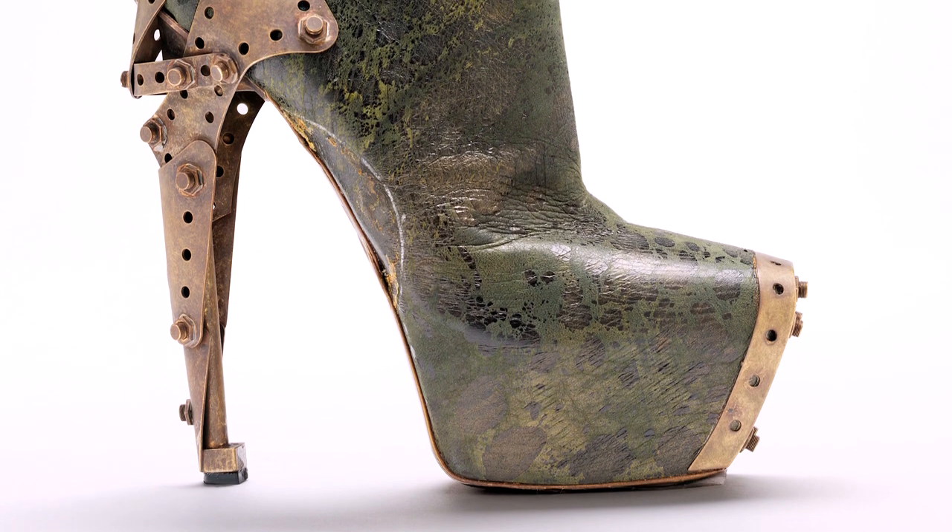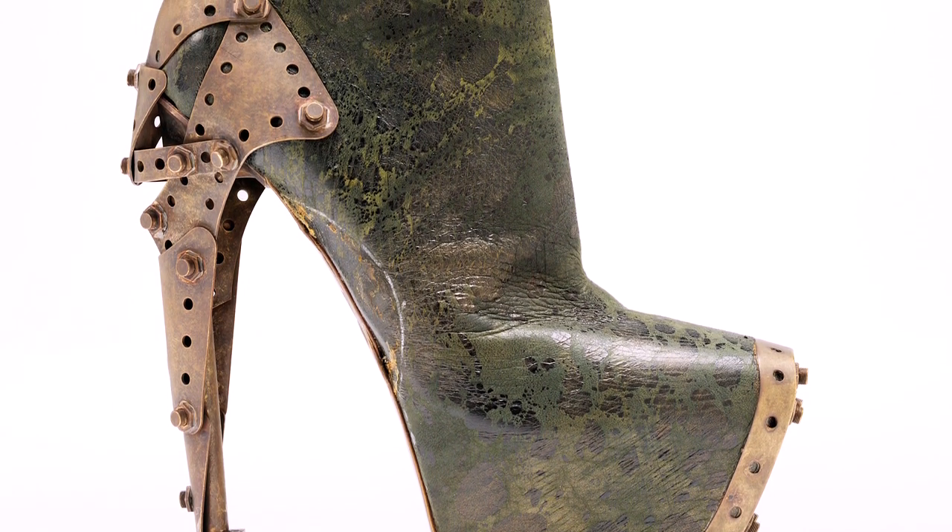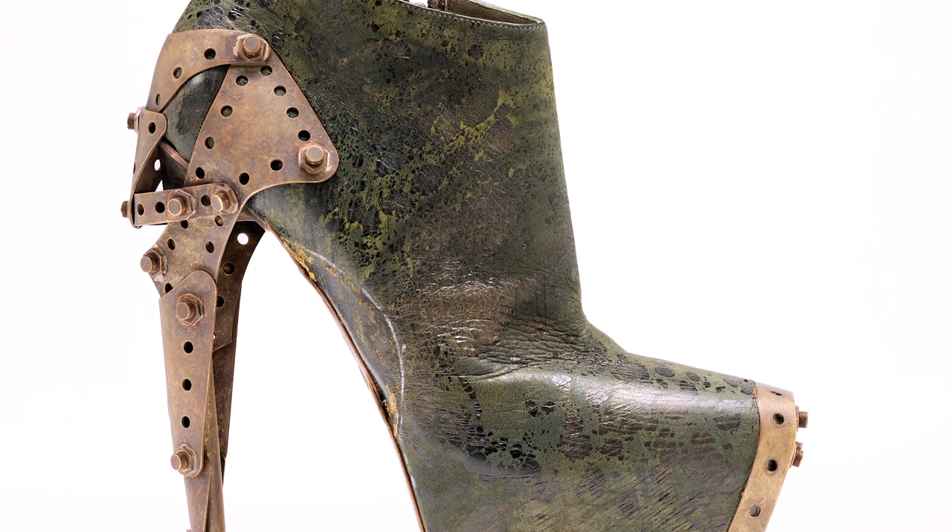This is the Titanic boot. It featured in Alexander McQueen's last fully realised collection, Plato's Atlantis, from Spring-Summer 2010.